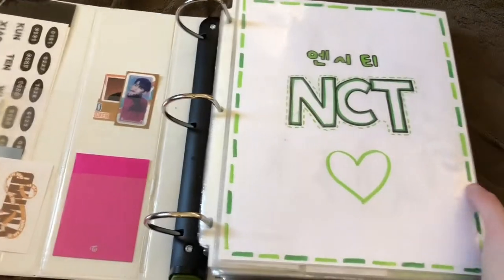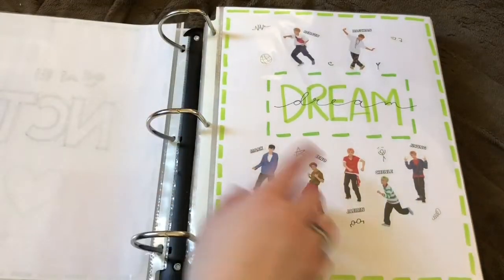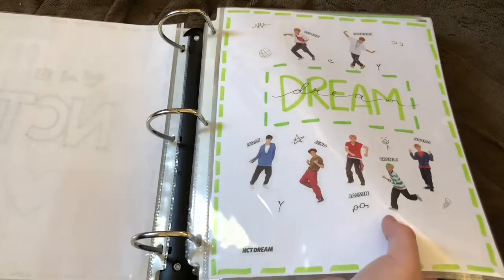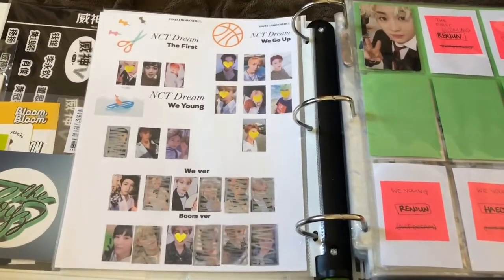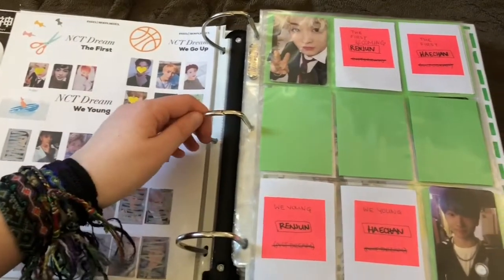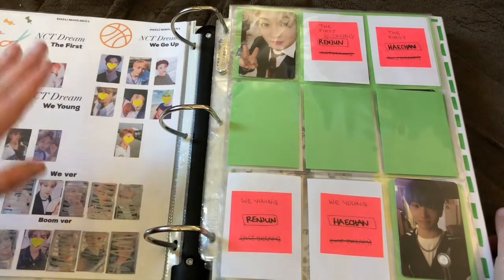I just have a bunch of stuff here. But anyway, we start with NCT, and compared to last time, I've separated them more by units. It was separated by units before, but now I have actual dividers for each unit, which I wrote and put stickers on. I don't know why I put Dream first because 127 debuted first, but that's just how it felt. I also have these templates that I got from someone on Instagram — I'll have the name listed. It's nice to just see what I'm collecting and have stickers on what I have.